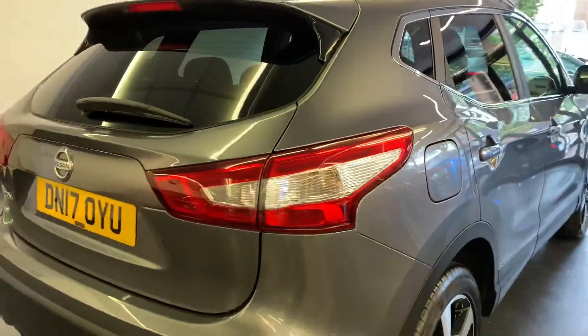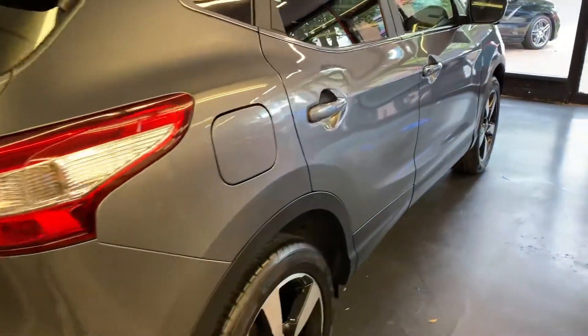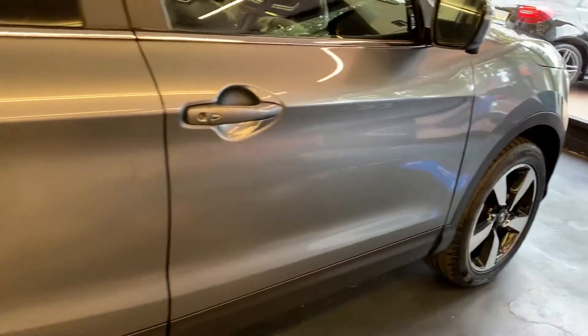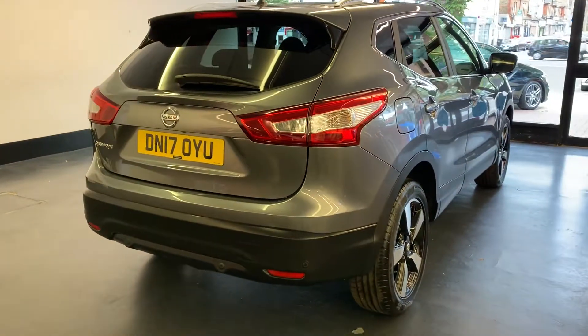As well as the full detailing and valet, the car goes through Rushmore's workshop so it undertakes a full mechanical inspection. The inspection will obviously check the tyres, brakes, etc., and at the same time we carry out a full service on the vehicle as well. So it is fully prepared mechanically and visually.